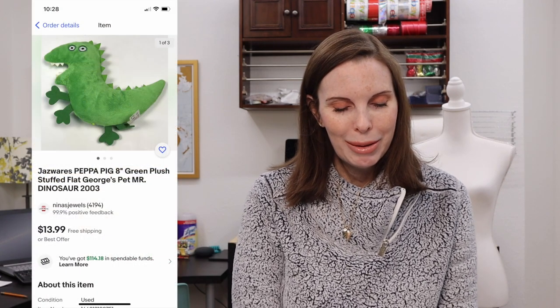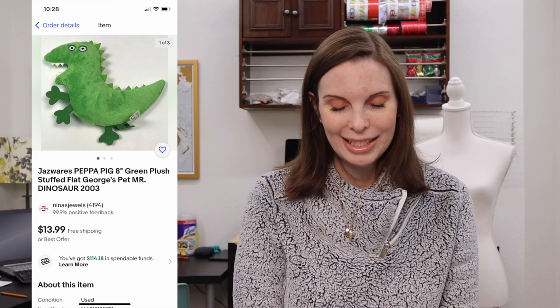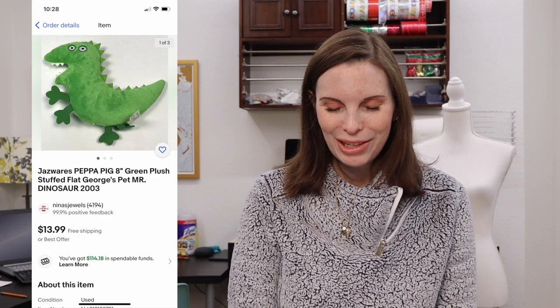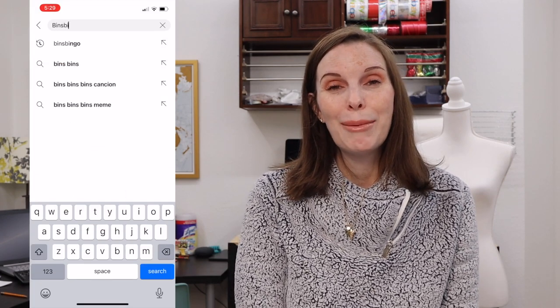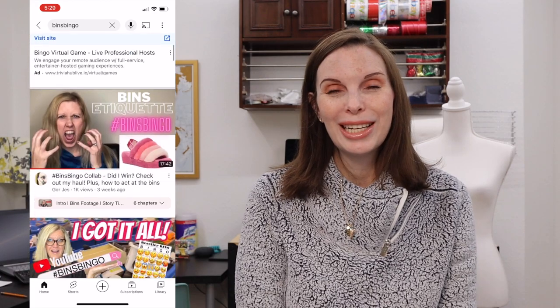Next up was a plush Peppa Pig Mr. Dinosaur that we got when we were playing Ben's Bingo. It sold almost immediately for $11.89, our full asking price, including a plush discount we had running that month. We paid just $1.18 at the bins. If you haven't checked out our Ben's Bingo video, I'll link it in the description. You can also find all other participants' videos by searching Ben's Bingo — it's a super fun collaboration that we participated in.